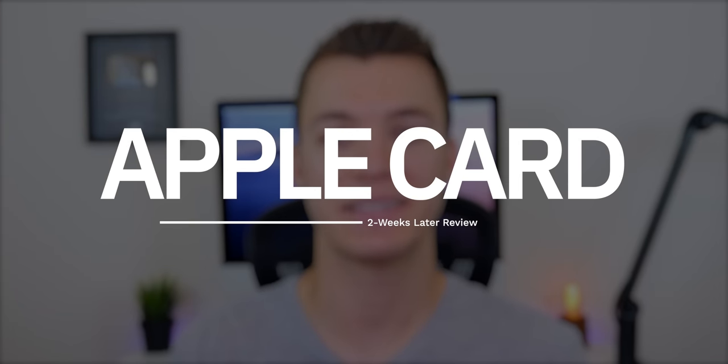My name is Brandon and I've been using the Apple Card for nearly two weeks now. I wanted to share my experience in this review. We're going to talk about some of the features included with the Apple Card and whether I think you should apply for one or not.